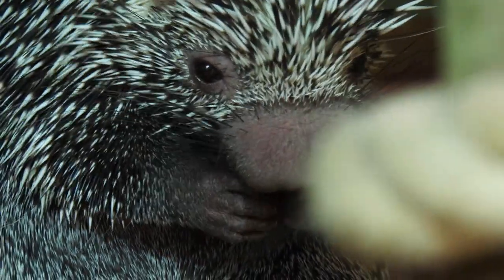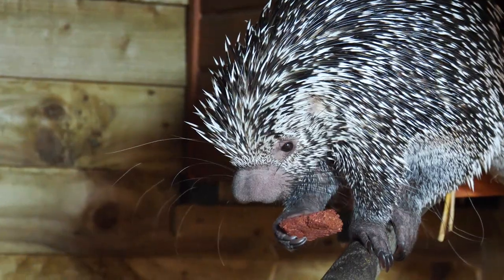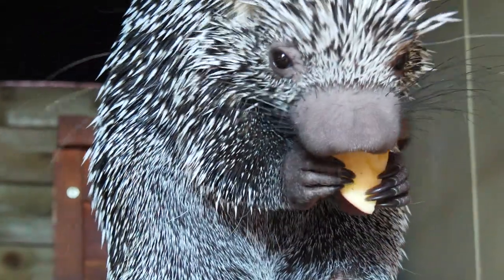They are so cute, it's amazing. And obviously prehensile-tailed porcupines, because of the tail, which they can wrap around trees to hang on to. But it's the nose — it's just amazing. They have an amazing sense of smell. If you wave food in front of them, they'll just follow it with their nose.